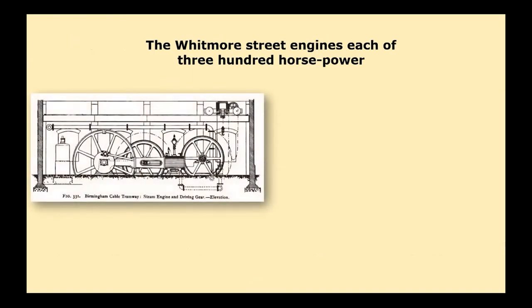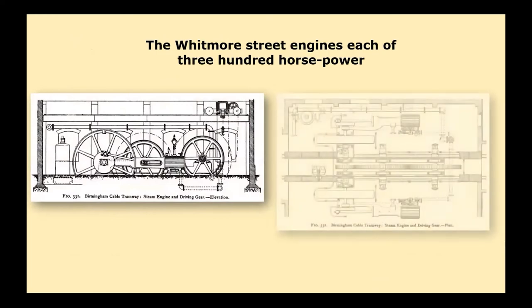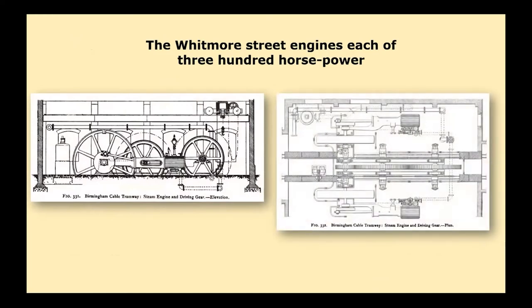The two engines for driving the cable cars were at Whitmore Street, each 300 horsepower. These engines would also work another cable up Soho Hill to Handsworth, which was expected to be constructed. Large horizontal wheels under the roadway near the brook would lead the cables into the engine house, and they would run round the driving pulleys. The cable would also run round some ingeniously devised appliances for maintaining uniform tension and for preventing stretch or slack, in which repairing operations could be performed.